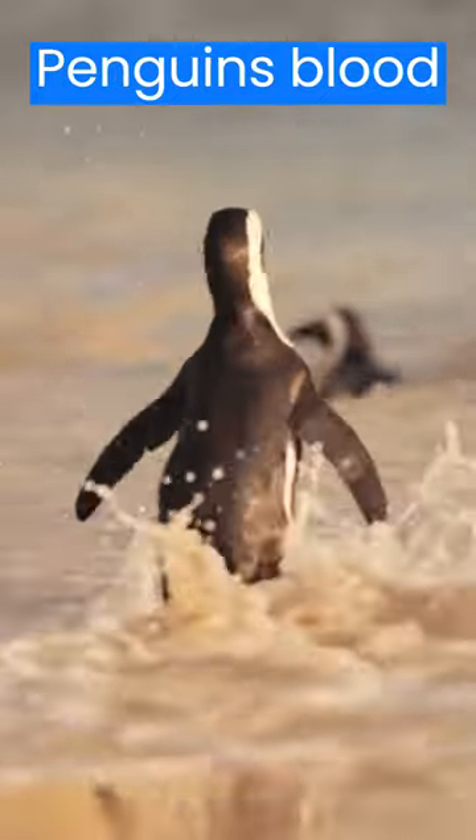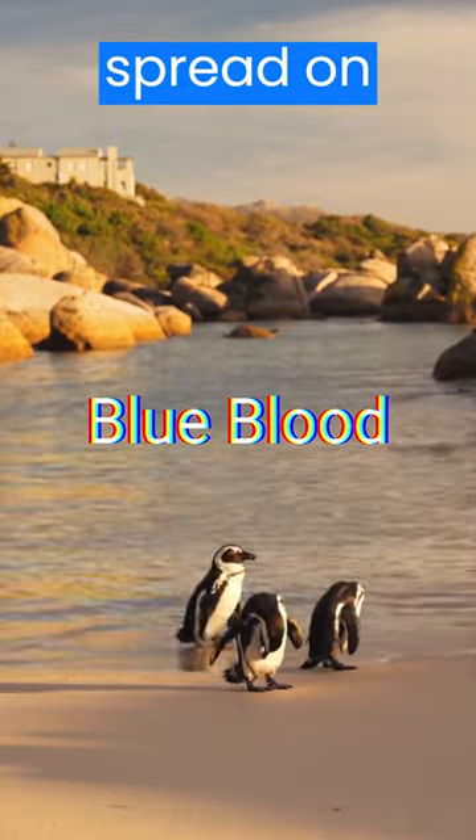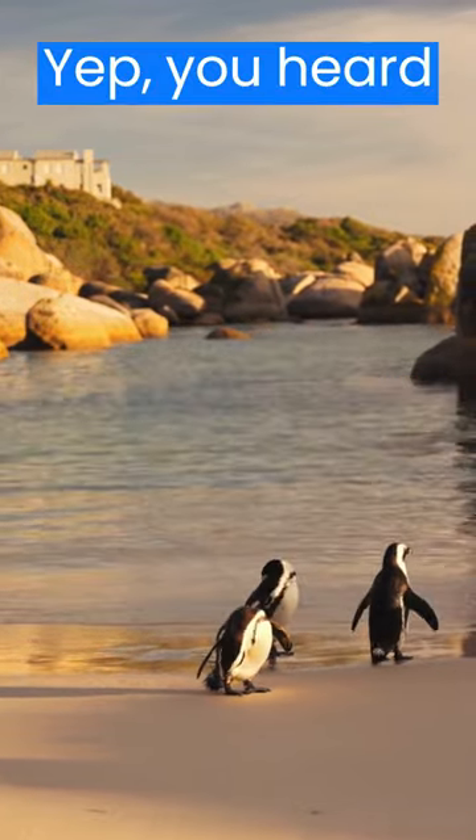Did you know that penguins' blood is actually blue? Or that they have a special oil that they spread on their feathers to make them water-resistant? Yep, you heard it right!